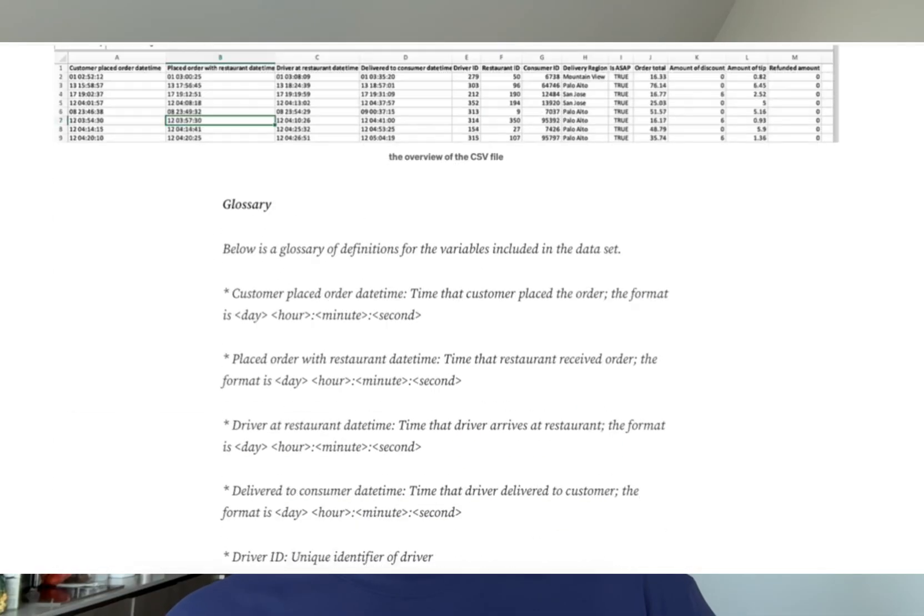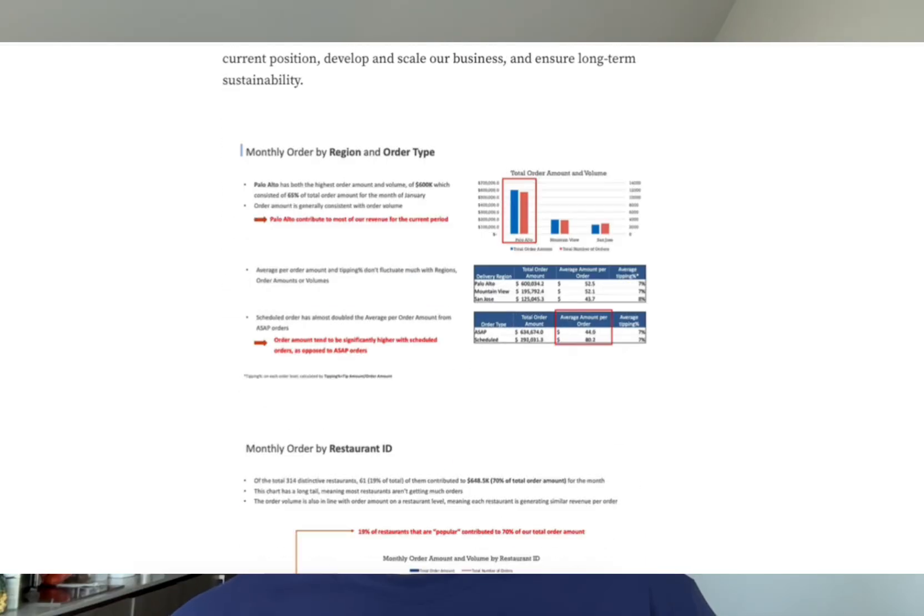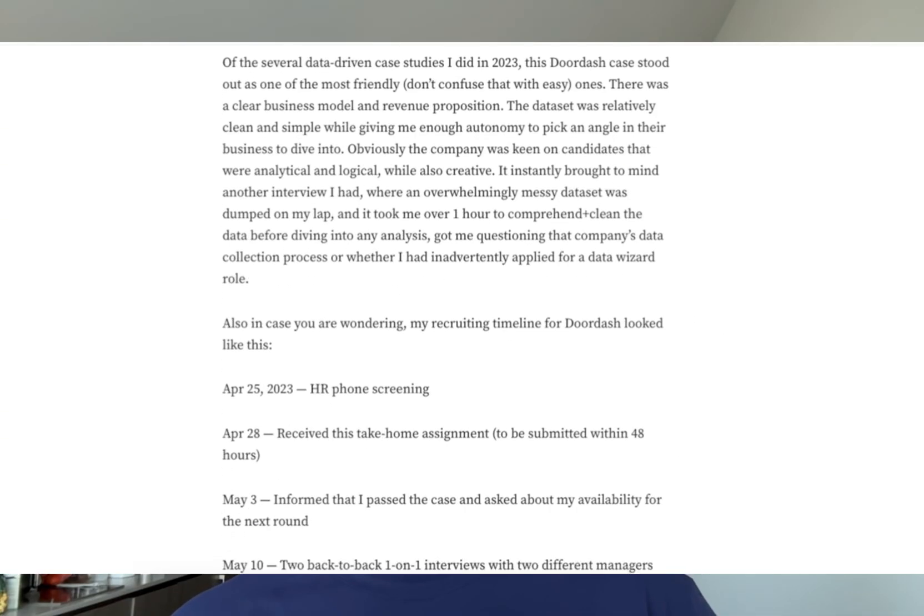Hey guys, so I'm making this video to do a quick walkthrough for a case study I did for DoorDash interview, and it was for the role of associate slash senior associate for strategy and operations. I actually did this interview back in 2023, and the reason I'm doing this video after so long was because I documented this in a blog post on Medium last year, and that post was getting a lot of traffic even till this day — people are still reading it and reaching out to me through email asking for details and files.